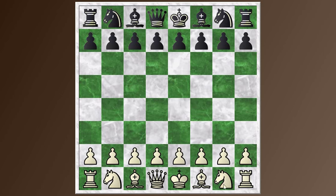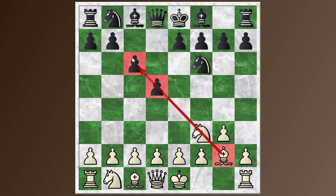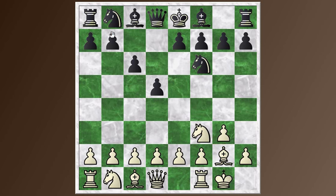Irina starts with Nf3, Nc6, and goes for the Reti opening with g3. What she's playing is actually the King's Indian setup. After d5, c6, Bg2, c6 — black is setting up a wall of pawns to blunt the effect of the bishop on this diagonal — and white castles. A standard Reti would have had c4 in there somewhere, but that's not Irina's idea. She's going to play with e4, which is what makes it a King's Indian setup.